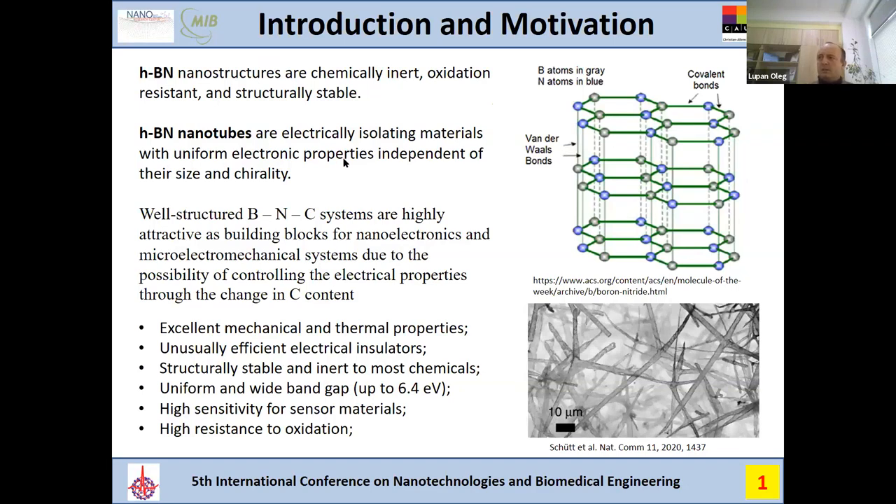These boron nitride nanostructures — we can see how they look. We have covalent bonds, and at the same time we have van der Waals bonds between the different layers. These nanostructures are chemically inert, oxidation resistant, and structurally very stable materials.